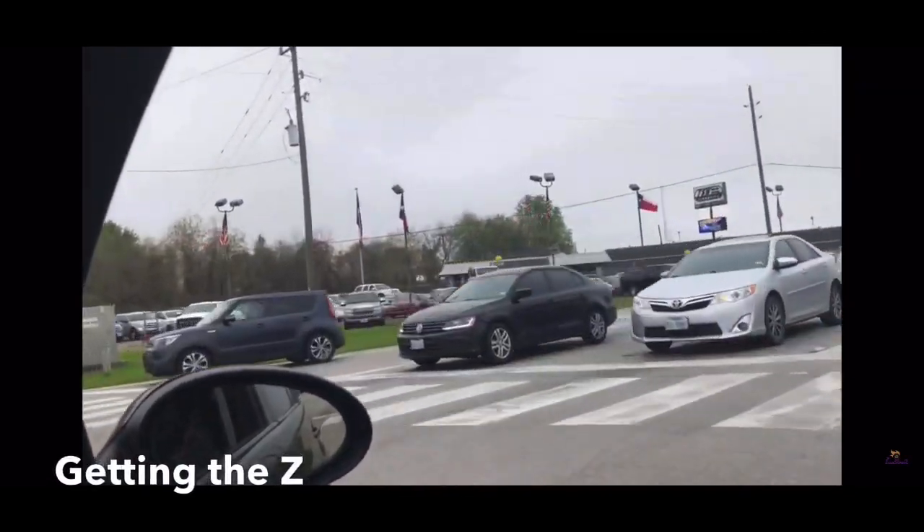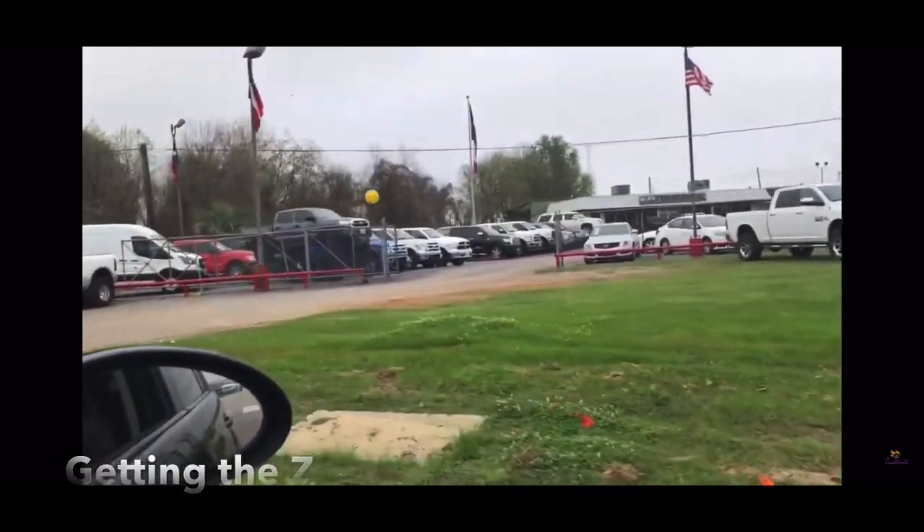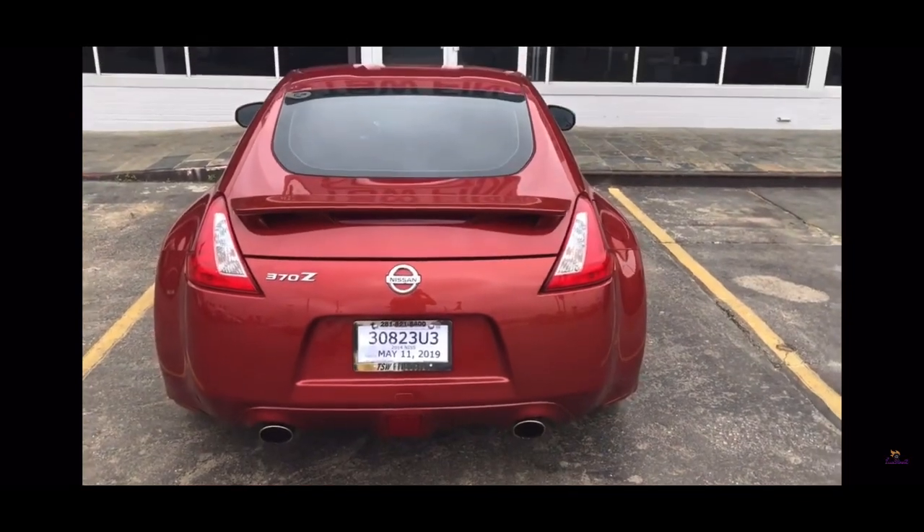Pulling in to the dealership, and hopefully everything works out and I'll be able to buy the Z. If this video makes it on, that means I bought the Z. Day one of the budget Z.